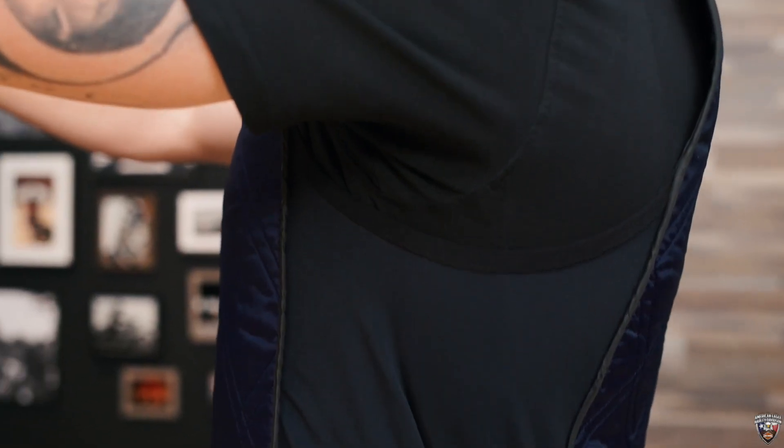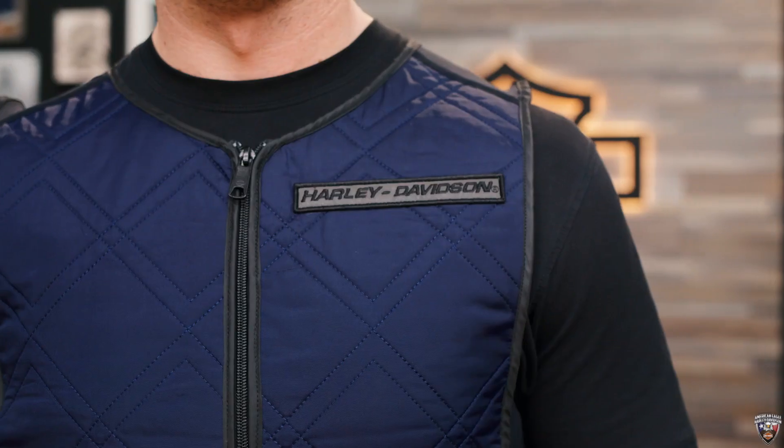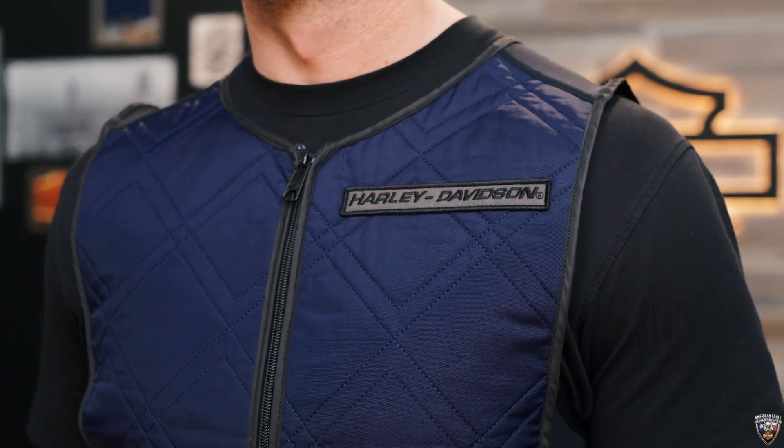Your range of motion won't be affected by the vest because it has stretchable fabric panels on the sides and shoulders. A reflective patch on the chest is a nice finishing detail. The vest comes in sizes small to 5XL. For reference, Patrick here is 6'3", about 200 pounds, and is wearing a size large.